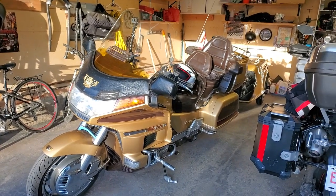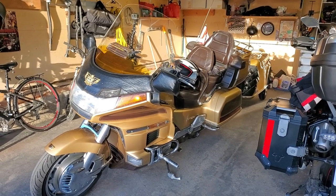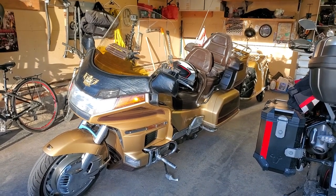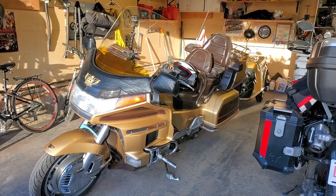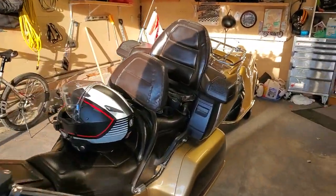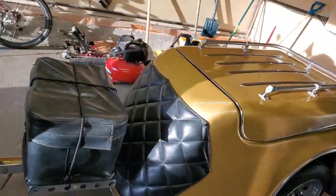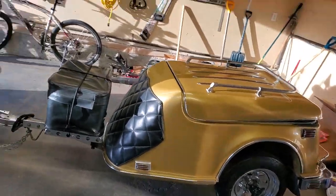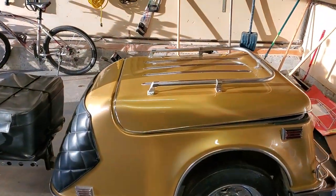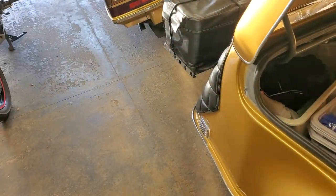There she is - my baby, the '91 Goldwing GL1500 SE Anniversary Edition, all original other than the progressive suspension upgrades. Let's give you a walk along the side and of course the pièce de résistance - the color matched trailer. She looks pretty good. Let's show you what's inside.